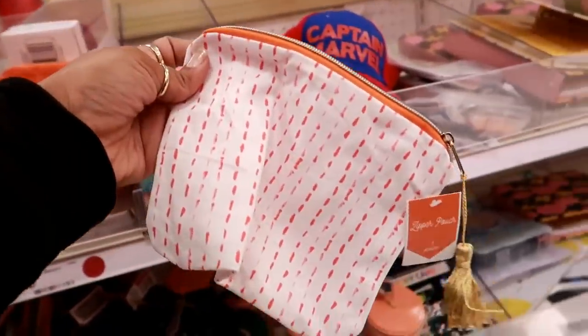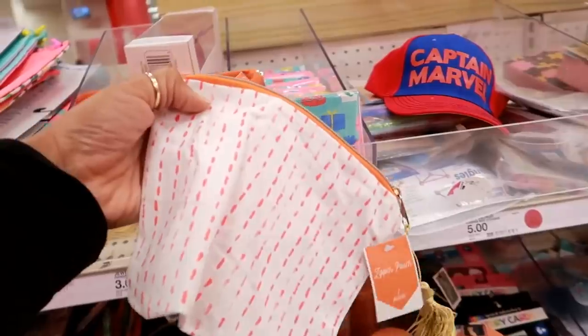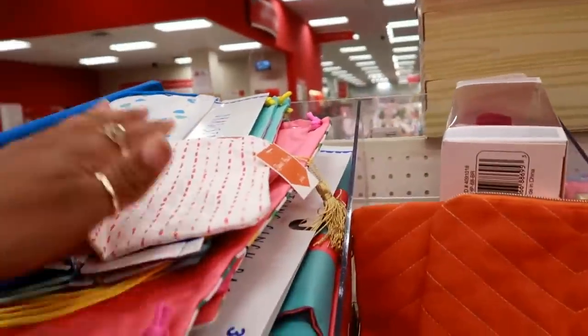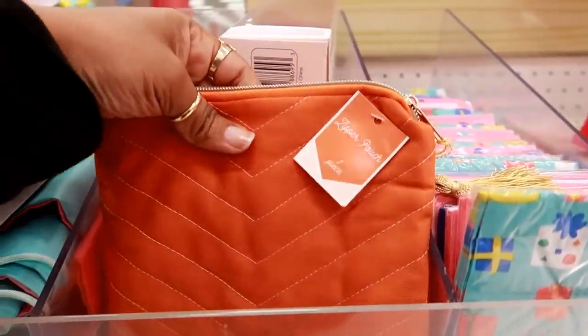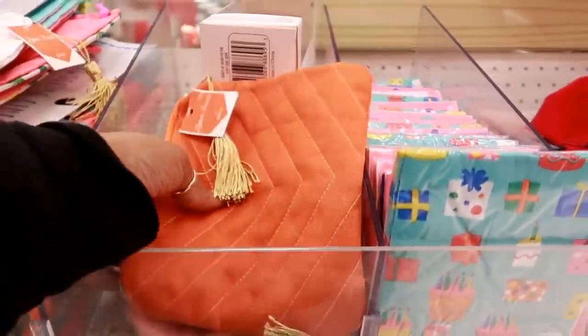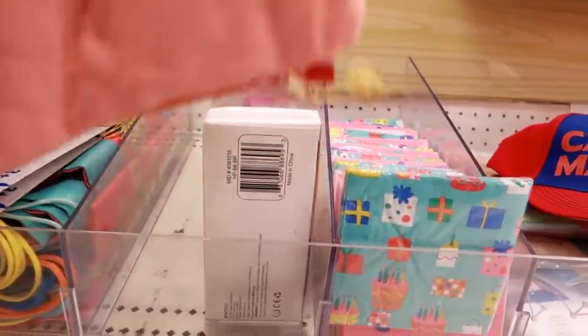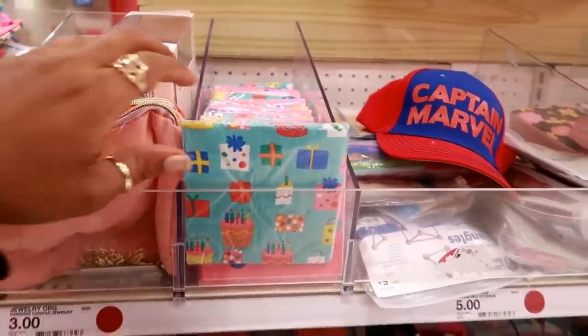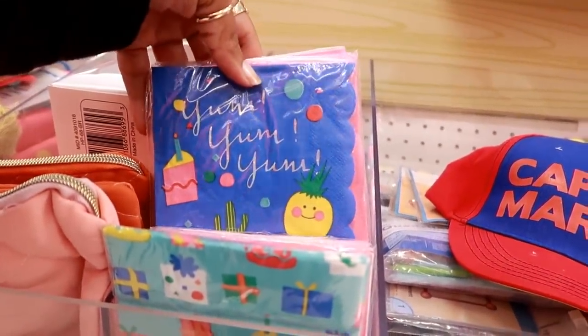I see this little zipper pouch with the tassel — that's three dollars. Oh my gosh, that kind of looks like it should be a dollar for that. Here's another one — the material is a little different. These are three dollars as well. I see orange and then I also see this pink one. They're cute, really soft, but I'm thinking that should be a dollar.